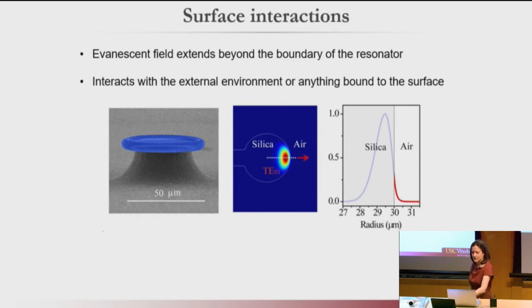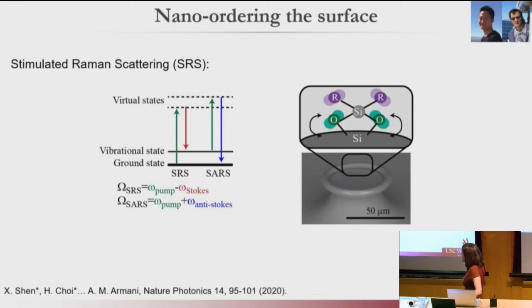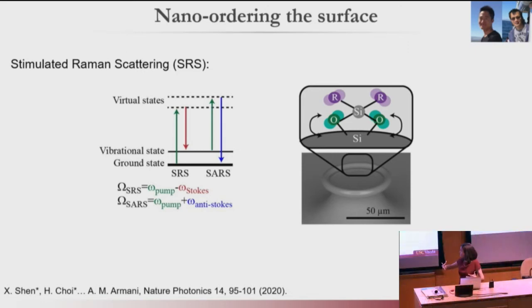One of the first proof-of-concepts we decided to explore was to take this normal silica device and make a little monolayer of crystalline material on the surface. Because Raman is a vibrational phenomenon, and in crystalline material it gets its efficiency from having the optical mode interact with a structured material that has a fixed vibrational order. Since silica is amorphous, there's no order, and therefore the Raman gain is poor. But if we could create some sort of scaffold on the surface that had structure, maybe we could bump up the Raman gain. We decided to try this using surface chemistry — creating a monolayer anchored to the surface using a simple silane chemistry.